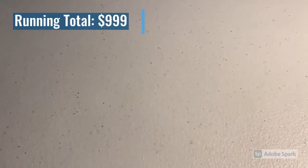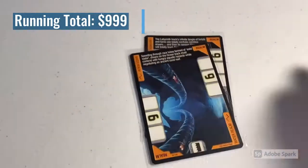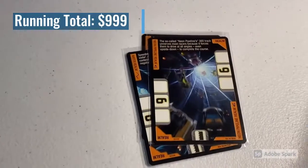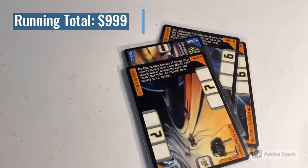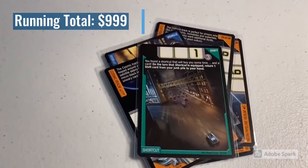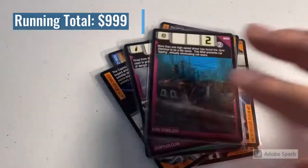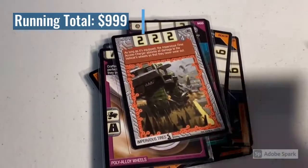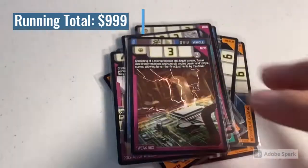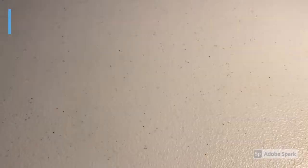Next up, a lot of 14 near mint to mint cards from a return buyer: the Labyrinth Realm, the Water Realm, the Neon Pipeline Realm, the Cliffside Realm, RDO8 Version 2, the Cosmic Realm, Shortcut, Grappler Claw, RDO8 Version 2, Gyro Stabilizer, Poly Alloy Wheels, Impervious Tires, RDO4 Version 2, and Tweak Box. Total on this order was $42 even.